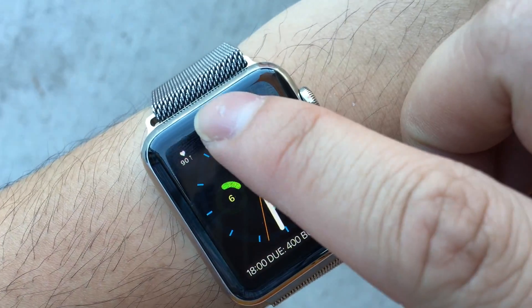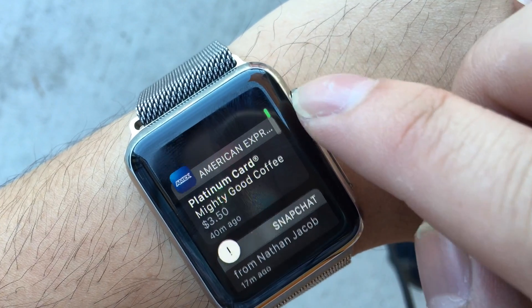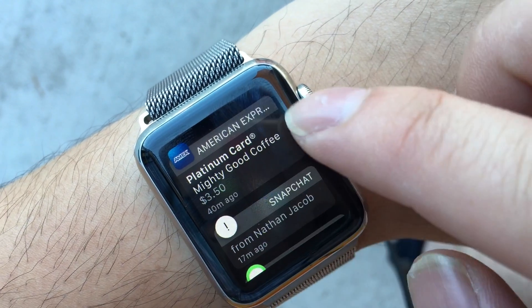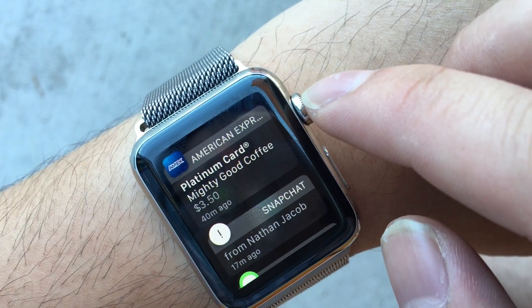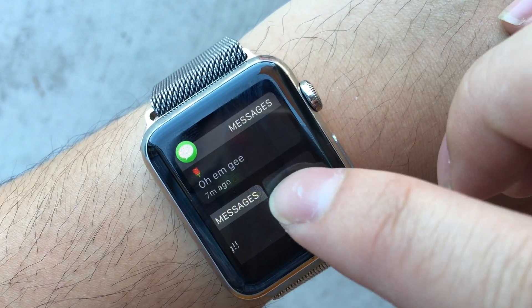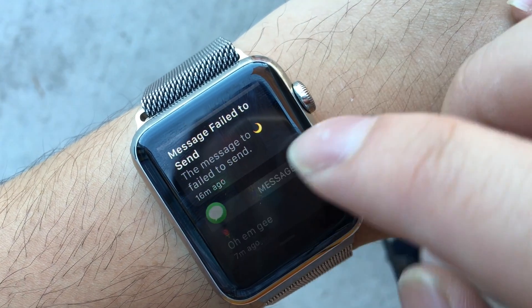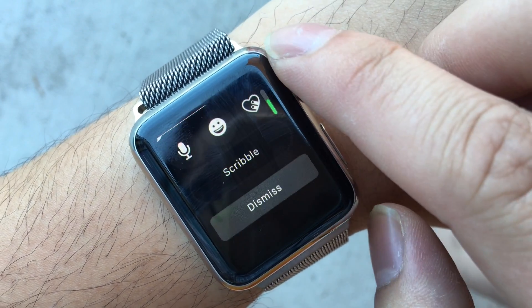Slide down for notifications and you can see messages from people — like a credit card charge, $350 at a coffee shop. You can dismiss it or click on it to respond using Scribble.